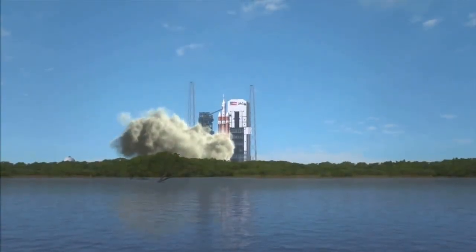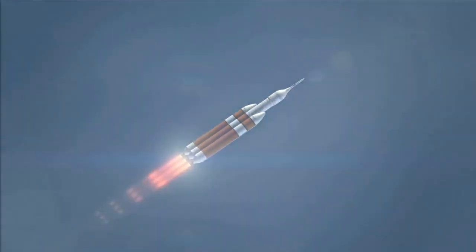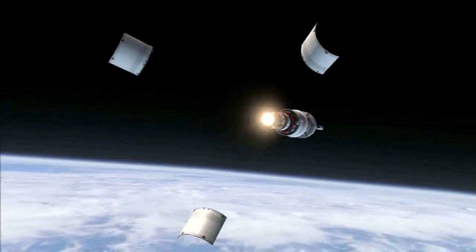The flight test will send Orion 3,600 miles in altitude from Earth on a two-orbit flight intended to ensure the spacecraft's critical systems are ready for the challenges of deep space missions.